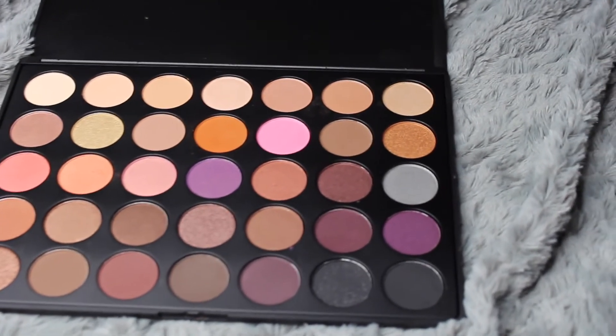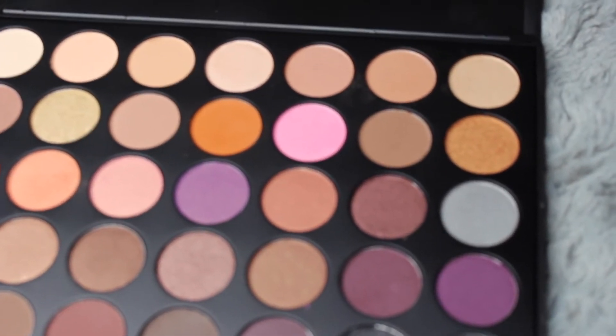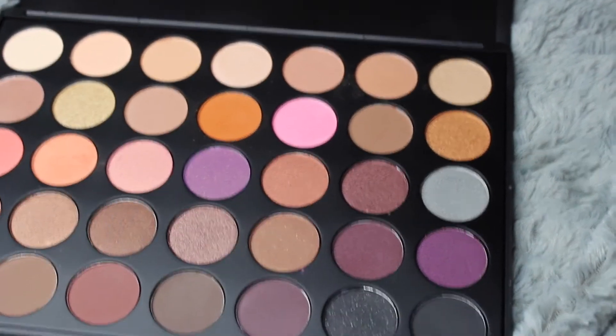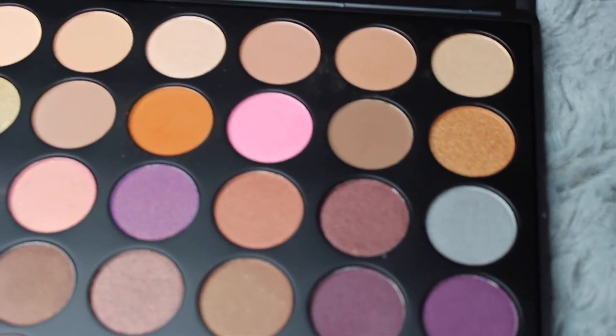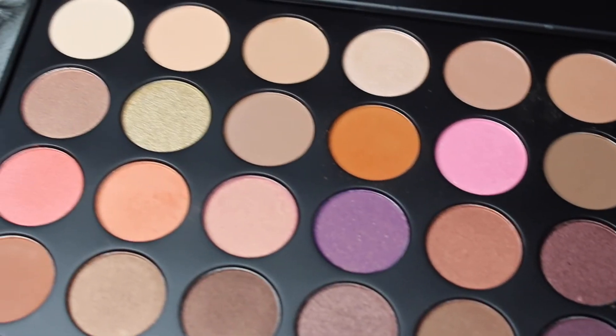We are giving away the Morphe 35W palette. This one is brand new — we haven't taken it out of the box. It's the first palette I showed you — the 35W. I love this palette; it's perfect for the giveaway because it has neutrals with a few pops of color, a mix of shimmer and mattes, all very pigmented. The one you'll receive is brand new, unopened, still in its box.